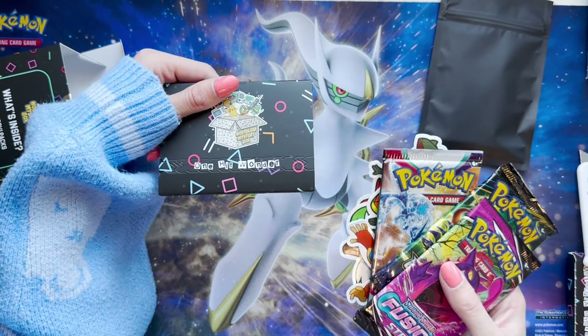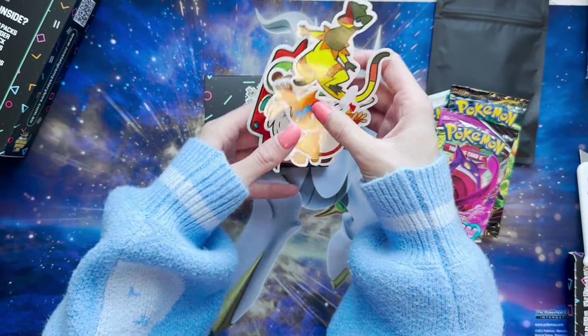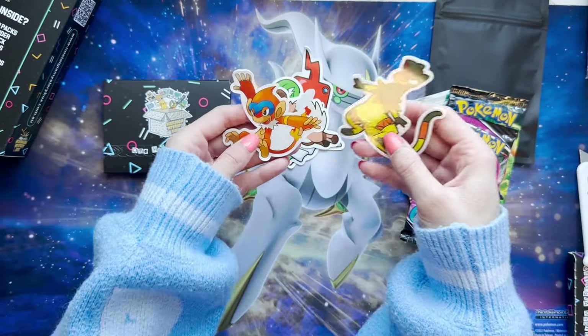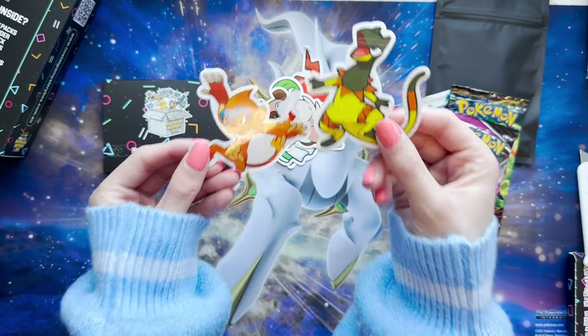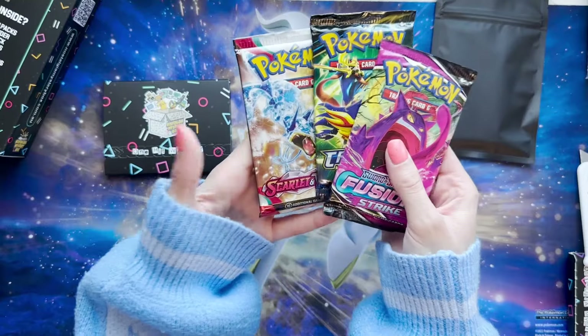I got another One Hit Wonder — wait, what? That's so cool. I don't know if that's supposed to happen. And we got our Pokémon stickers! So we have Rotom, Rockruff, and these two I do not know — Chimchar I think. I don't remember that guy's name there. I'm definitely going to stick this on my laptop — I'm like a big sticker laptop type of gal.